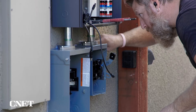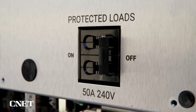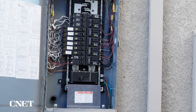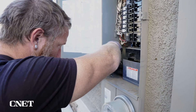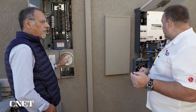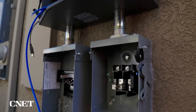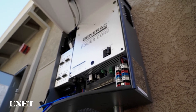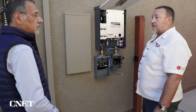This homeowner has chosen to back up essential loads: the refrigerator and freezer to keep food cold and safe, some lights and outlets throughout the home, and internet so you can communicate and see what's going on. We take those essential loads — typically about four circuits worth — and relocate them out of the main service panel into this protected loads panel, so they can quickly be moved over to battery. This is a home that does not have a generator; this is all being done with solar, battery, and interconnect to the grid.